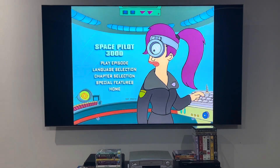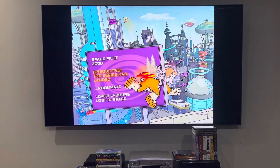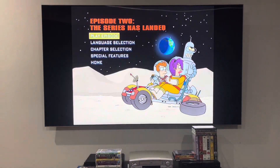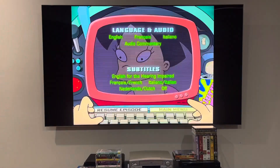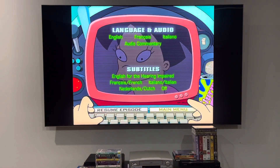And now I'm going to go back to the main menu. I'm going to be showing you the menu for Episode 2, This Series Has Landed, also known as just This Series Has Landed. Same thing as Space Pilot 3000, but Amy Wong is shown. How cool is that?